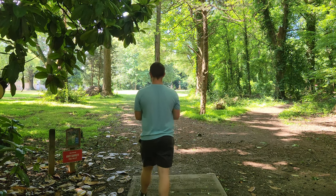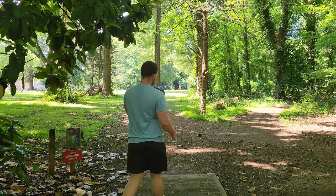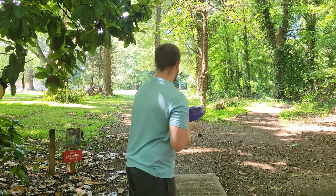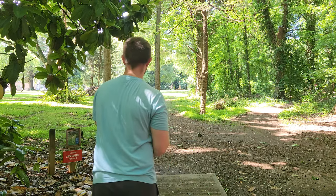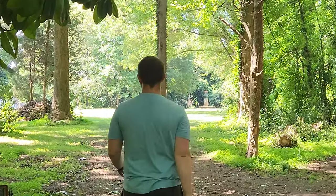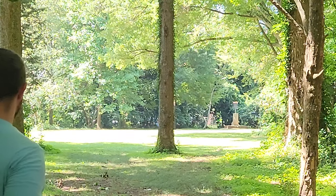We got a special guest pulling up on hole five, probably joining us for the rest of the video. The Draco — absolutely fire, flies just like a Destroyer. The Draco is a nice piece, dude.